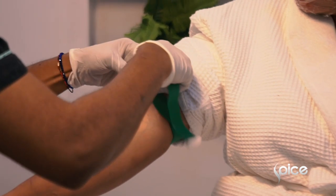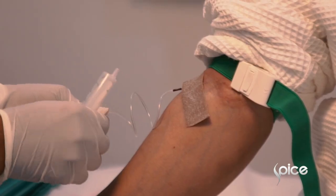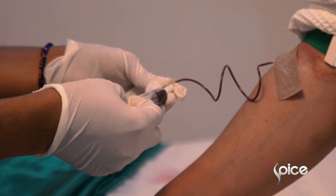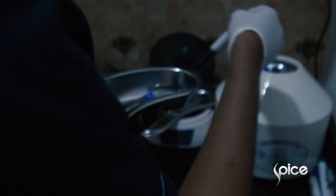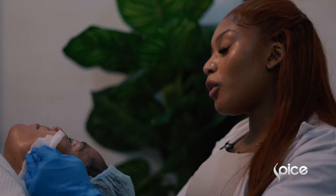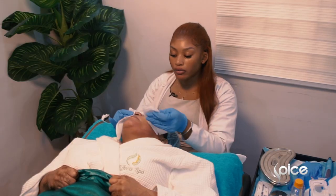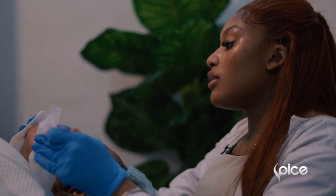We numb the skin so that the client is as comfortable as possible during the treatment because we're using a lot of needles here. We're going to leave her for about an hour and come back to start the treatment. We're back after the numbing and we're just cleansing the numbing cream off the face.